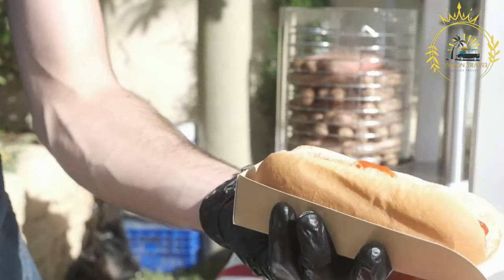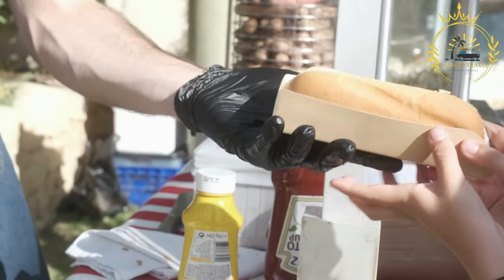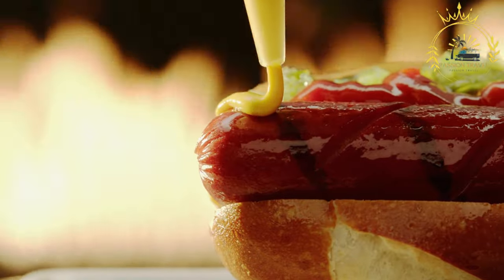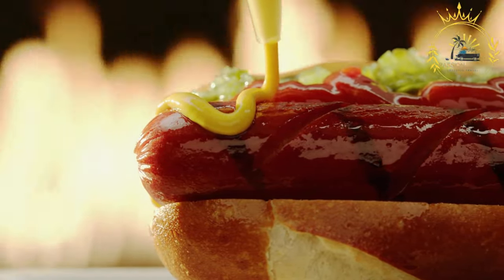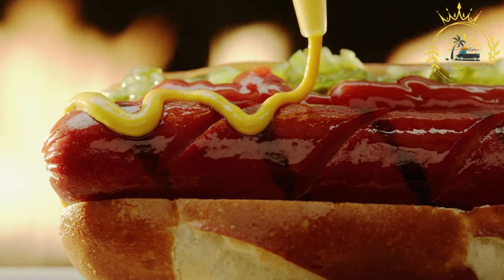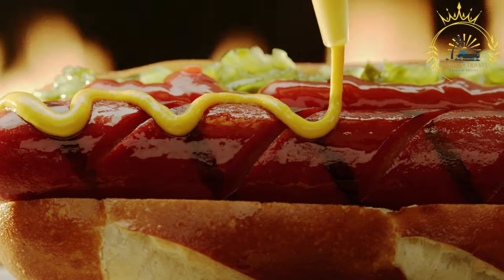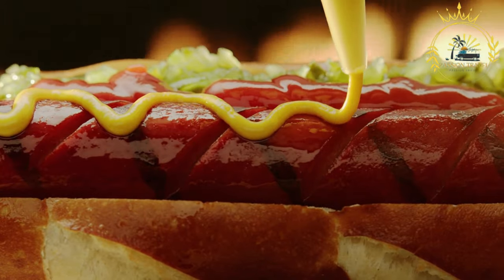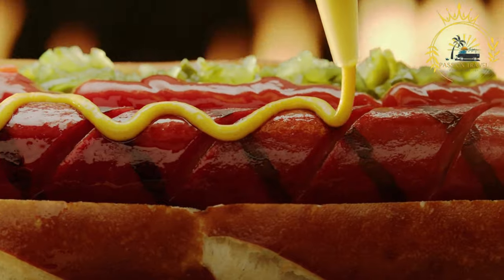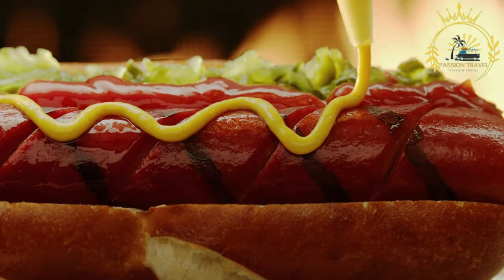The traditional way to serve an Icelandic hot dog is in a steamed bun with various toppings. The toppings usually include ketchup, sweet mustard, remoulade — a mayonnaise-based sauce with pickles and herbs — raw onions, and crispy fried onions. This combination of flavors creates a delicious and unique taste that sets Icelandic hot dogs apart.